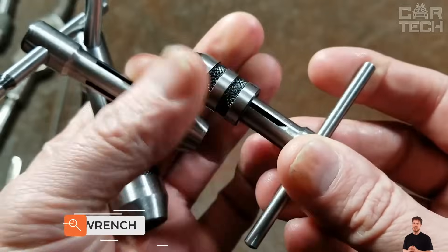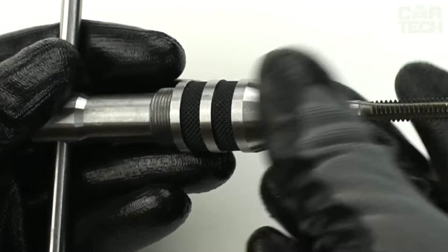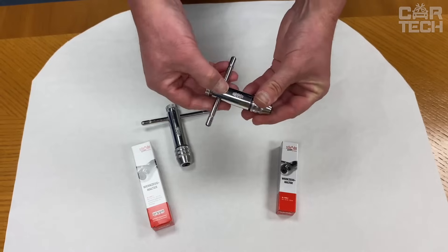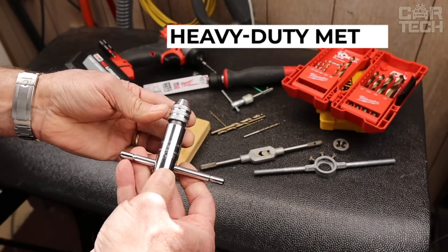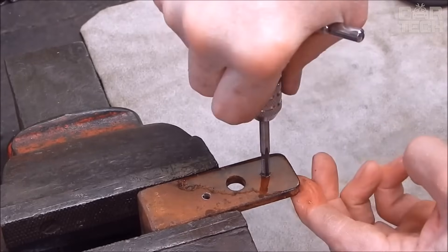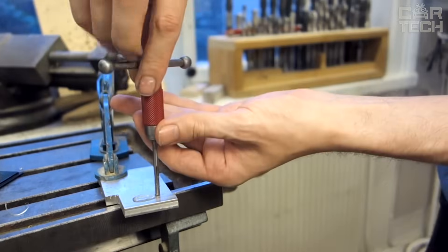Ratchet Tap Holder — an indispensable tool for automotive craftsmen. The Ratchet Tap Holder is a tool for cutting internal threads. It is a screw with straight or helical chip grooves that form cutting edges. The tap's tail part is attached to the spigot. The working part is inserted into the hole, and when turning the spigot, reciprocating movements cut the thread. The working part of the tap has cutting and calibrating parts.